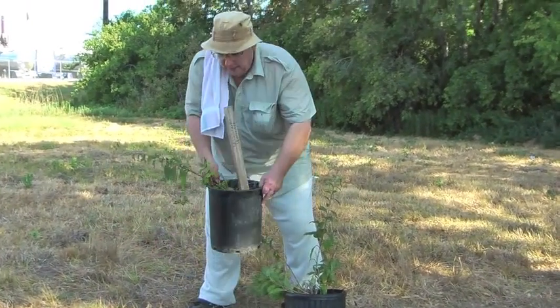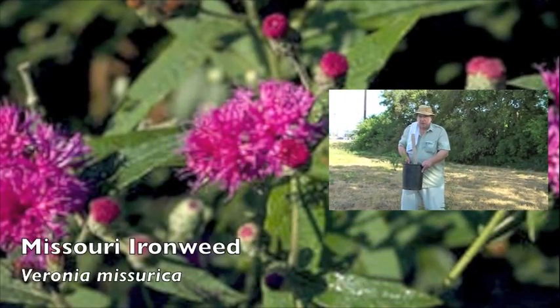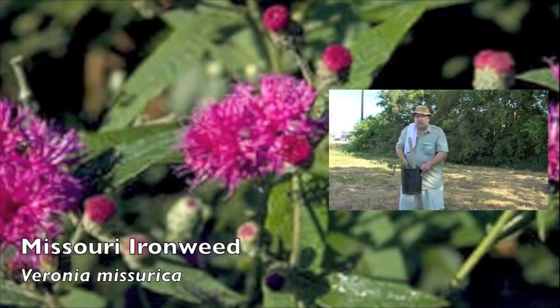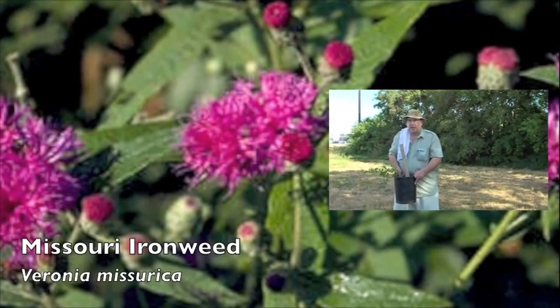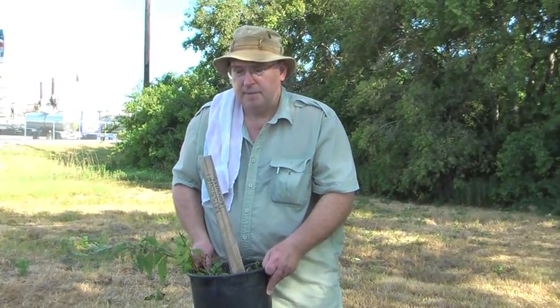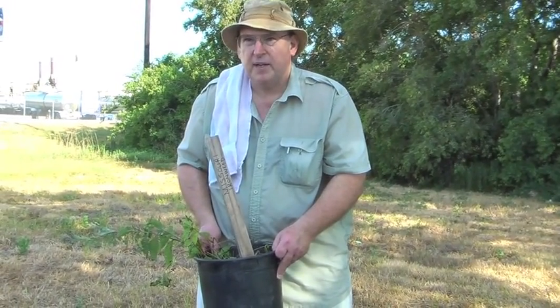We're saving these Missouri ironweed as part of the scope of work that we do here — to save some of these prairie plants as we do our archaeological work. These are plants that Texas Parks and Wildlife is going to replant back out here, as I understand it, and they're in the process of restoring some of this prairie landscape.